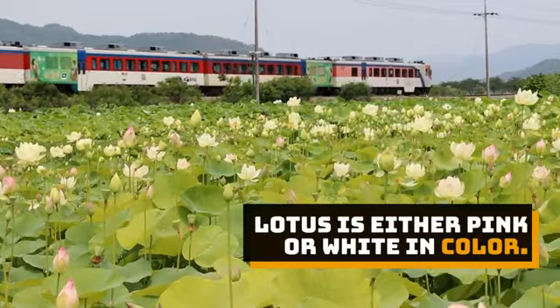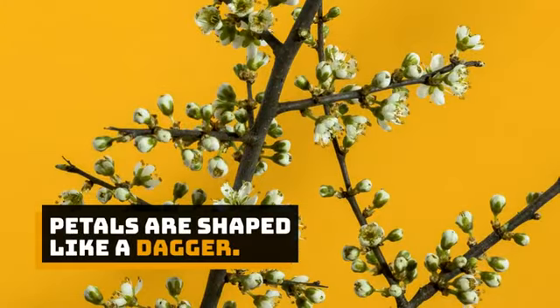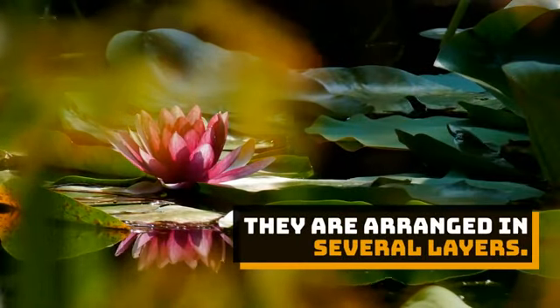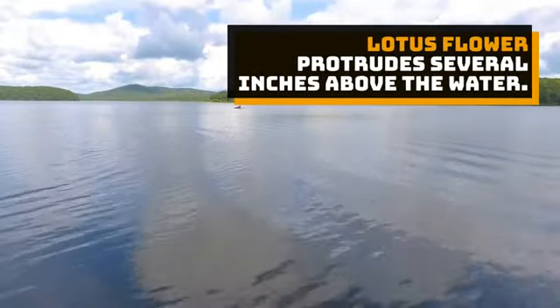Lotus is either pink or white in color. Petals are shaped like a dagger and are arranged in several layers. The lotus flower protrudes several inches above the water.